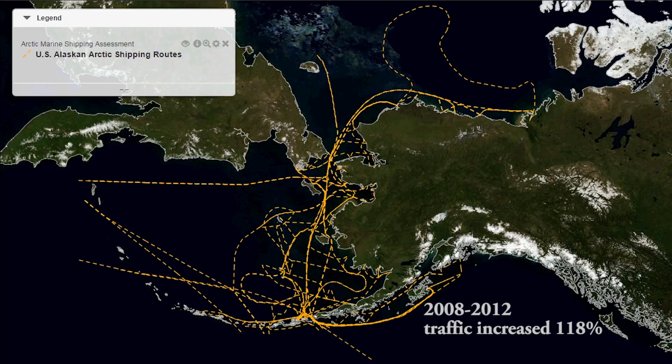In fact, from 2008 to 2012, traffic through the Bering Strait increased by 118 percent.